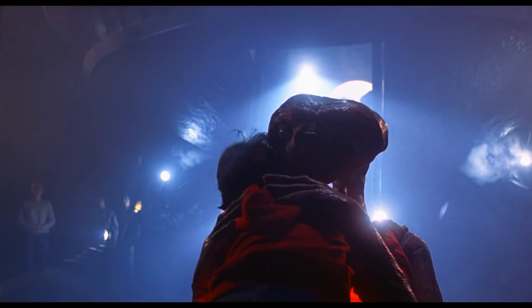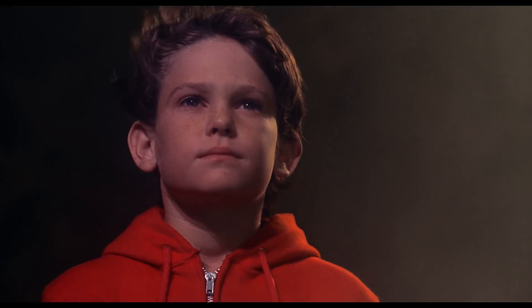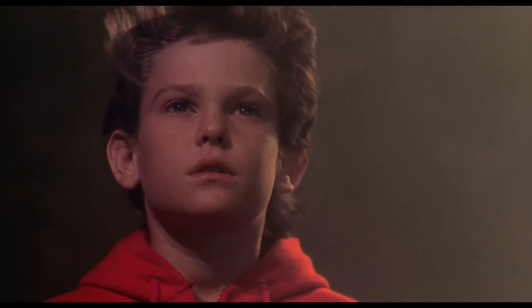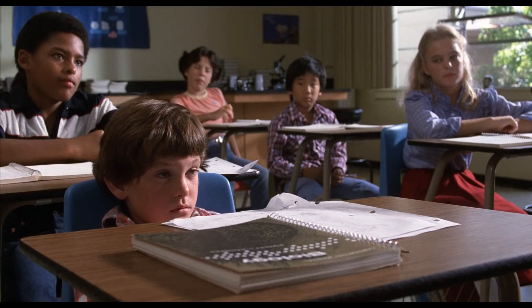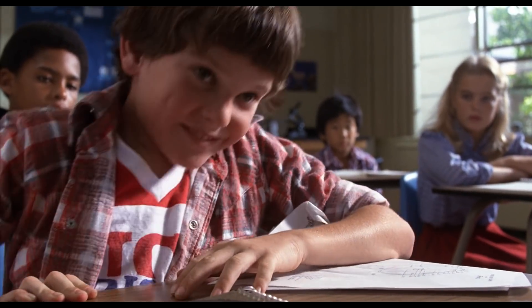Emotionally, E.T. doesn't put a single foot wrong, and I still get overwhelmed at the film's conclusion when John Williams' incredible score reaches its crescendo. But when it comes to surface level, good old fashioned movie mistakes and goofs, what does E.T. have to offer? Let's take a look.